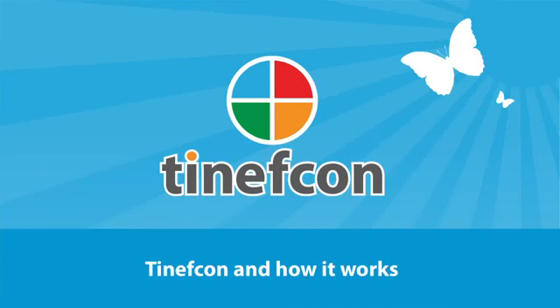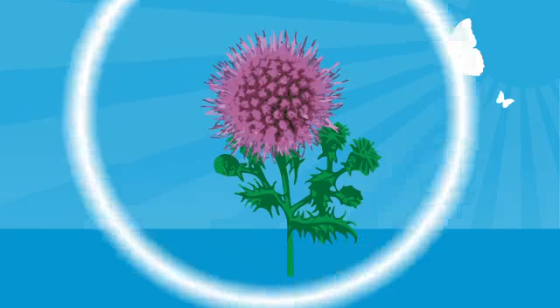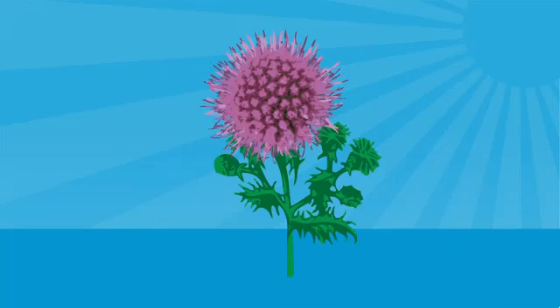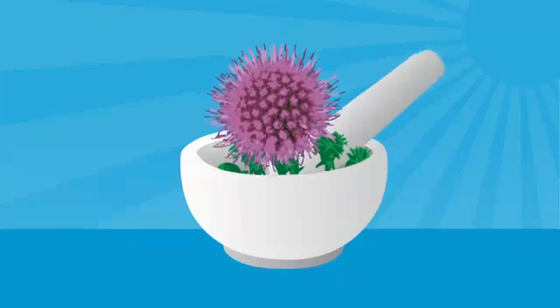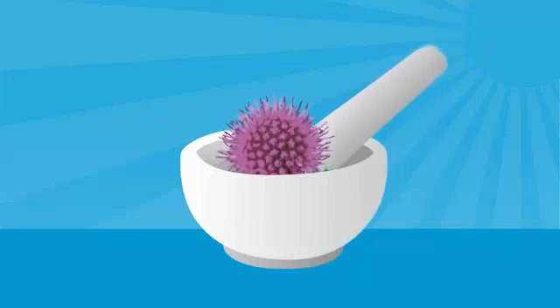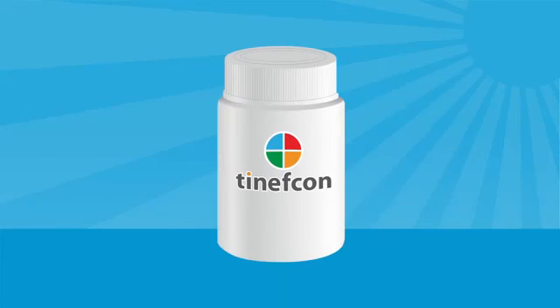Tenefcon and how it works. Tenefcon is an herbal extract of a plant called Sphaeranthus indicus, which has been used in Ayurvedic medicine for over a thousand years to alleviate a wide variety of conditions. Scientists at Pyramal Life Sciences developed Tenefcon by creating a natural extract of this plant that people can take in a convenient tablet form.